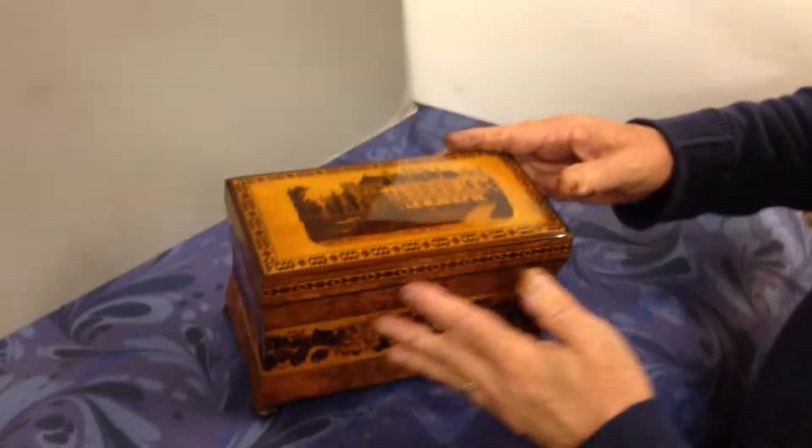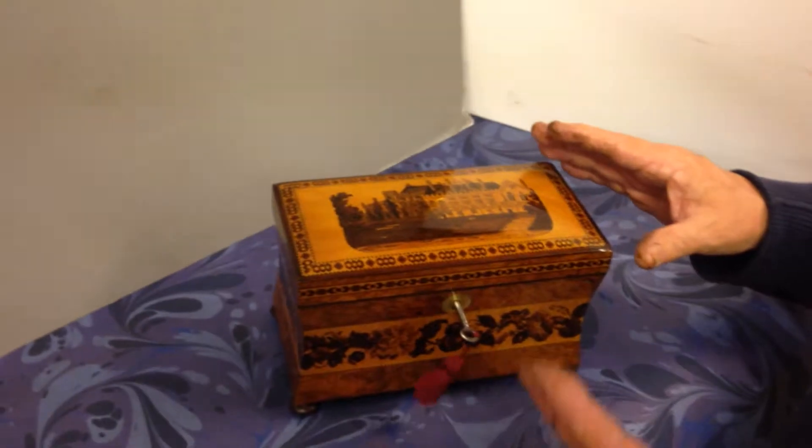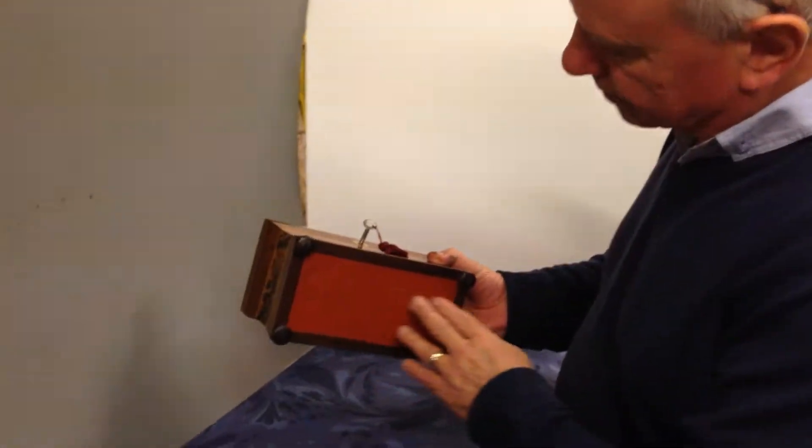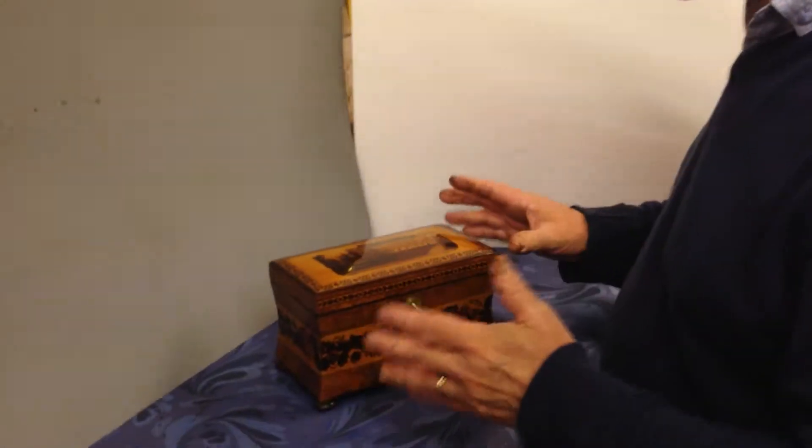The main wood on the tea caddy is unusual — it's Amboina, which was not used too much. Although it's not labelled, it's probably a Thomas Barton tea caddy.